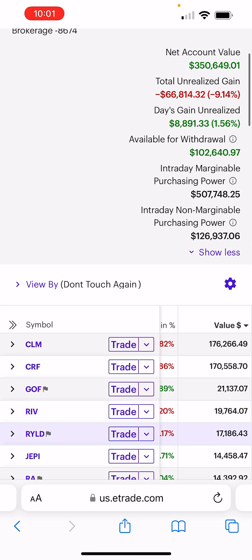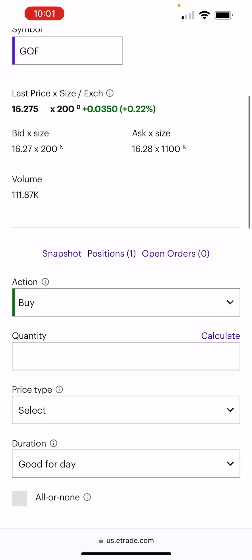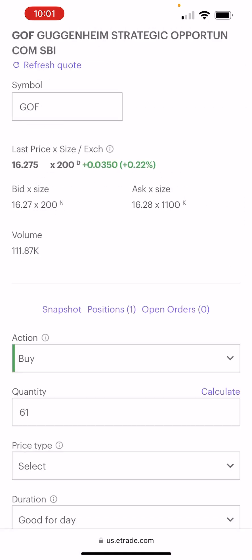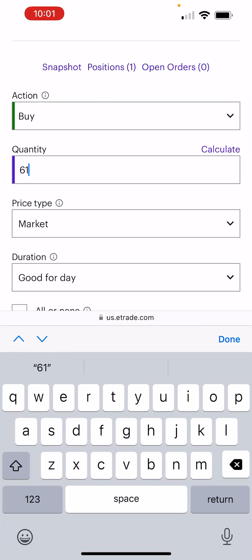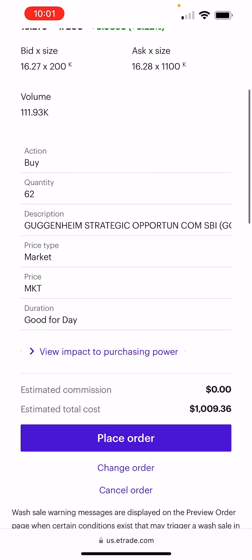We're at $229,000 in margin debt — let's get it up to $230,000. Trading is as easy as this: GOF, Guggenheim. Buy $1,000. That gets us 62 shares for $1,000. Buy — order placed.